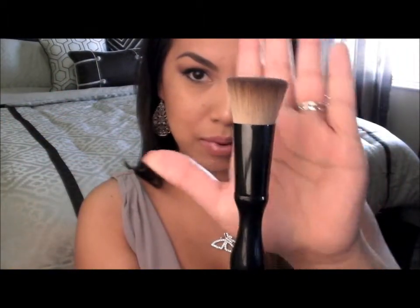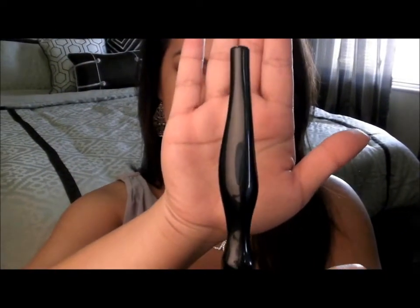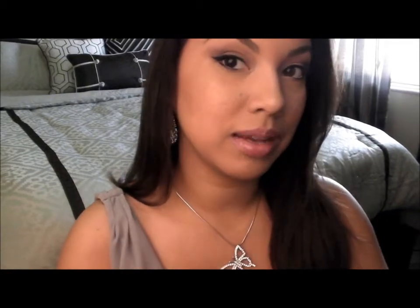My next favorite product is this brush from Sonia Kashuk — her flat top brush. It looks like this and it has the cutest handle, like in the shape of a curvy woman. I find this brush very versatile: I use it for contouring. I have a very round face, so this brush is amazing for contouring the jaw and defining the cheekbones. It's also good for foundation — though I guess that's what the brush is actually made for — and for powder too.